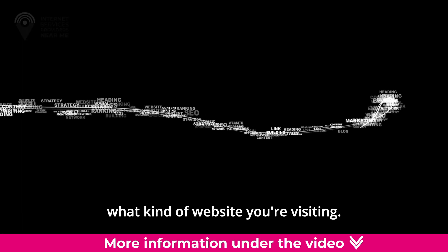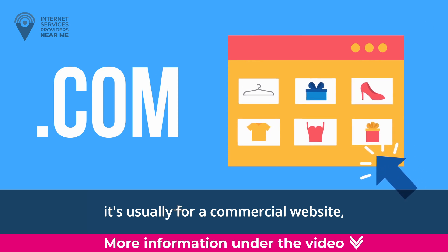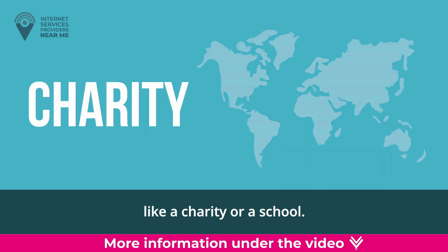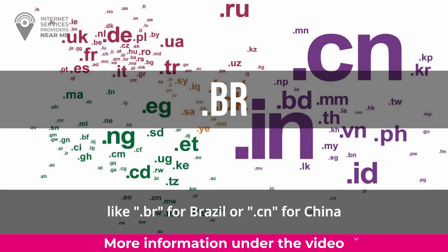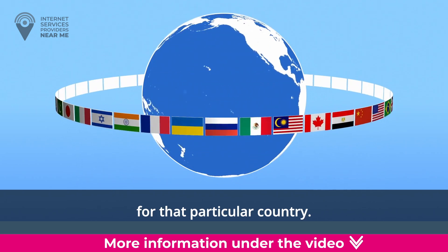TLDs can tell you what kind of website you're visiting. For example, if a website has .com at the end, it's usually for a commercial website like an online store. If it has .org, it's often for a non-profit organization like a charity or a school. And if it has a country-specific ending like .br for Brazil or .cn for China, it usually means the website is from or meant for that particular country.